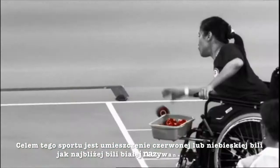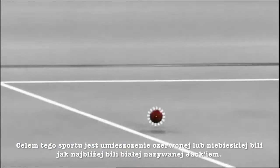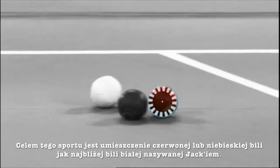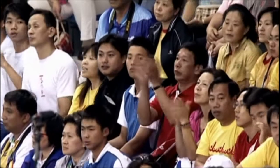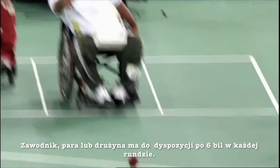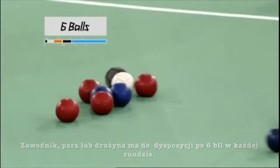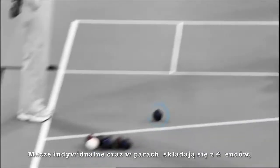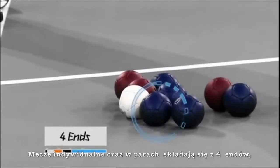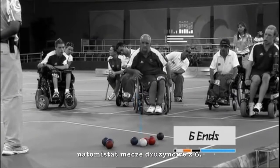The aim of the sport is to propel blue or red balls as near as possible to a white target ball, called the jack. Each player, pair or team gets six balls on each end. Individual and pairs matches consist of four ends, while team events are held over six ends.